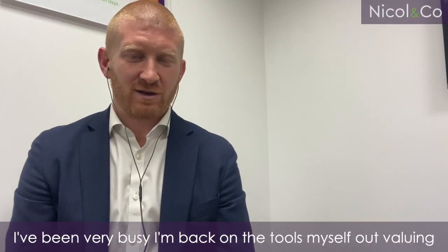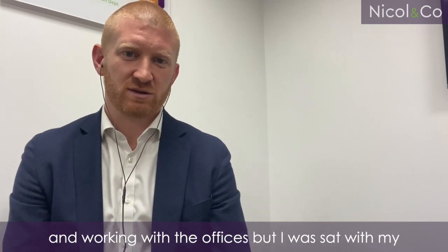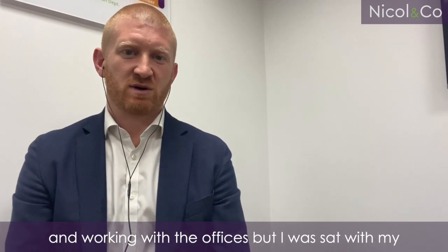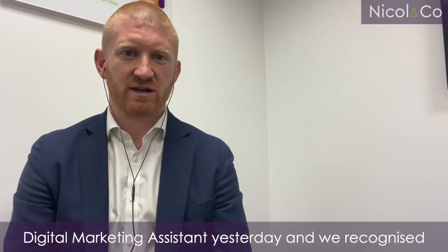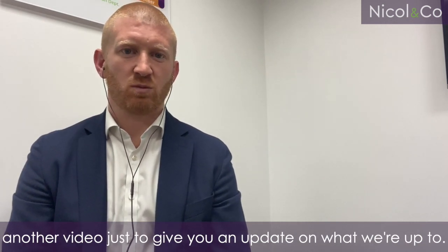Hi, sorry I haven't been around for a little while. I've been very busy — I'm back on the tools myself, out valuing and working with the offices. But I was sat with my digital marketing assistant yesterday and we recognised that we probably need to get back on to do another video just to give you an update on what we're up to.